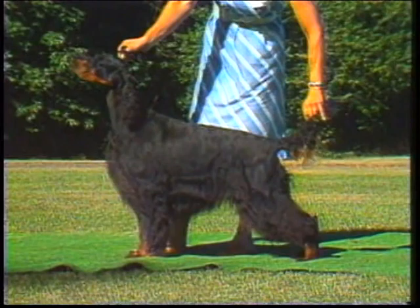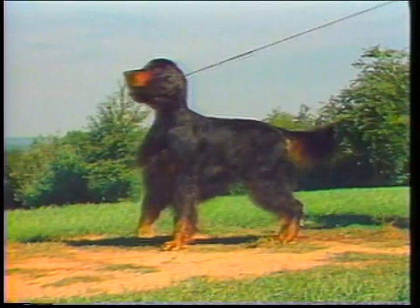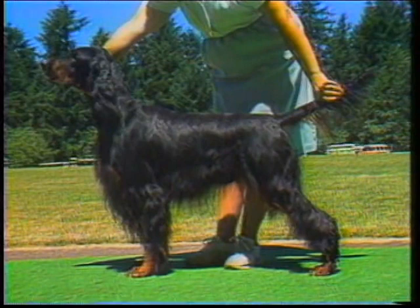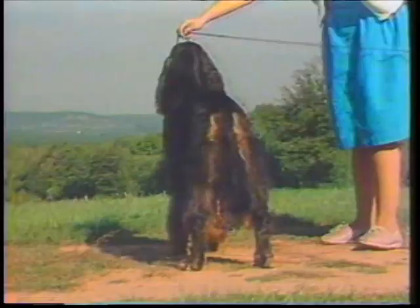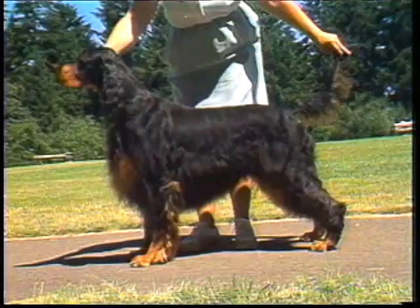Hindquarters: the hind legs from hip to hock should be long, flat, and muscular. The hock to heel short and strong. The stifle and hock joints are well bent and not turned either in or out. When the dog is standing with the hock perpendicular to the ground, the thigh bone should hang downward parallel to an imaginary line drawn upward from the hock. This example has insufficient definition at the stifle joint. The desired, nearly level croup provides adequate area for thigh muscle attachment, giving the muscle width so necessary for stamina. The inside thigh muscles should be as well developed as the outer thigh muscles, to provide balance in the muscle groups propelling the rear quarters.